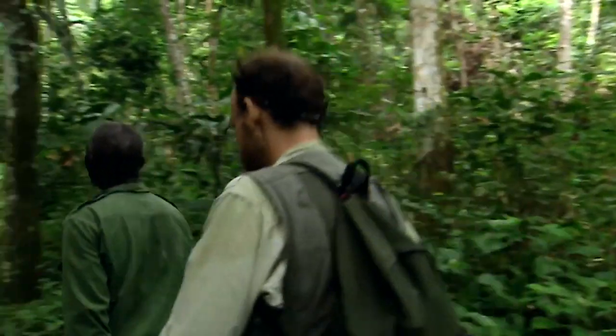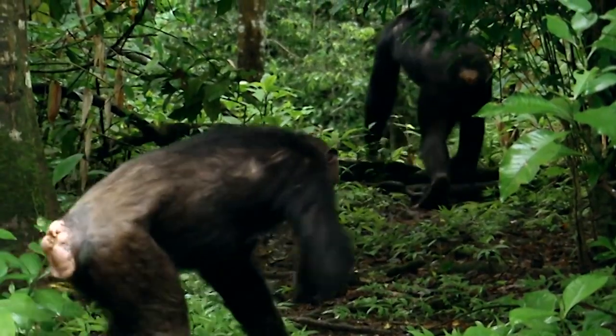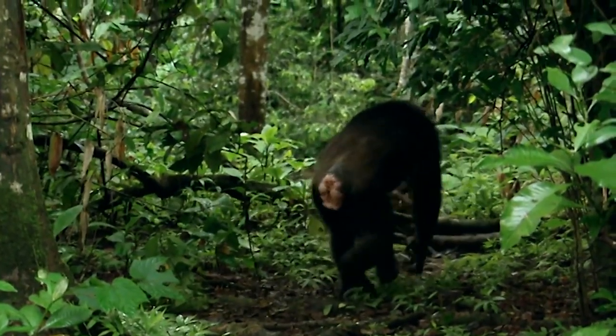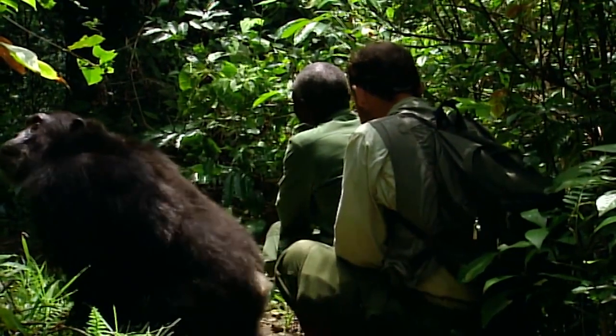Professor Mike Huffman and Mahale Park officer Mohamedy Kalunde have been working together for some time on the subject of animal self-medication. Their work accounts for much of what we know today about how wild chimpanzees treat sickness.